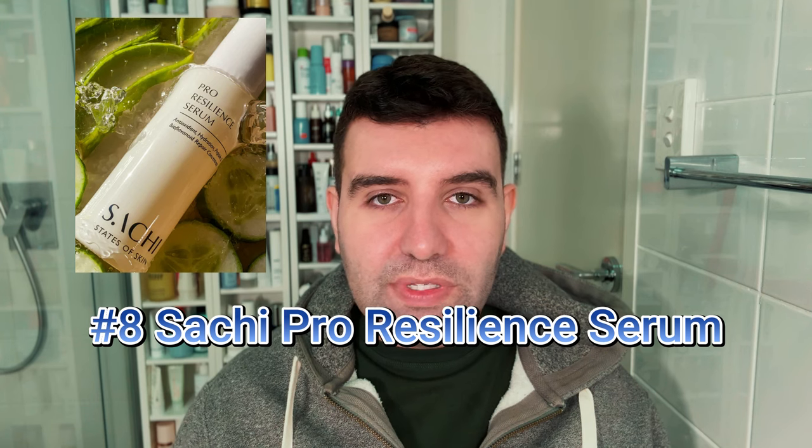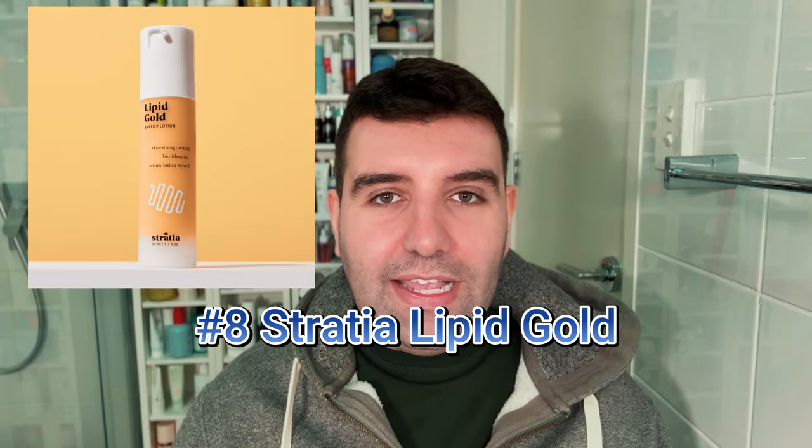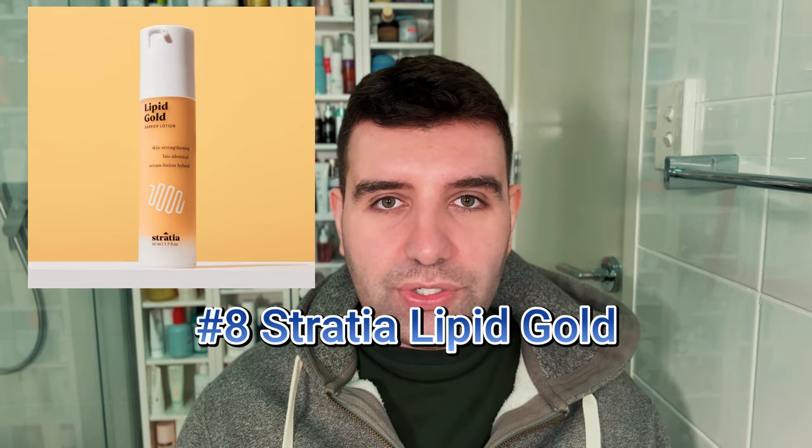Number eight is the Saatchi Skin Pro Resilient Serum. This is on the opposite spectrum of Barrier Bounce — it's quite a gel, water-based serum with an abundance of skin-soothing ingredients, think glucosides and peptides. Also at number eight is the Stratia Lipid Gold Moisturiser, definitely a cult favourite. For me personally it was a bit too rich and a bit suffocating, but I understand why people love it.